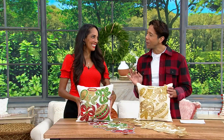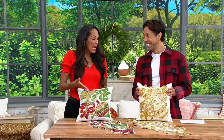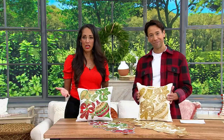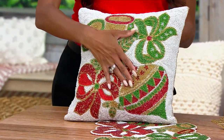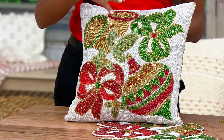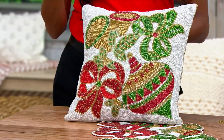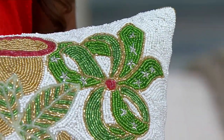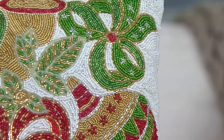It looks very luxe and it is very luxe — that's how Kringle Express makes all of their decor, with such detail, so well made. That's why people love the brand. You get something home, you see the quality, and then you want to go back and buy more because you know it's made really, really well.